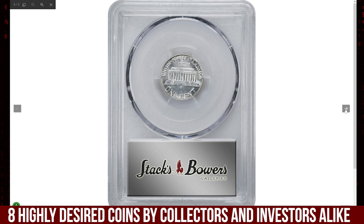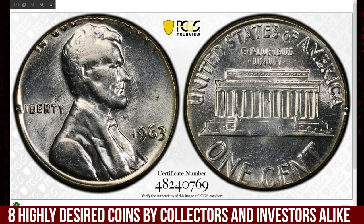Creating a unique piece that stands out in both appearance and composition, the result is a Lincoln cent that is smaller in diameter and lighter in weight than normal, with a distinct silver color.